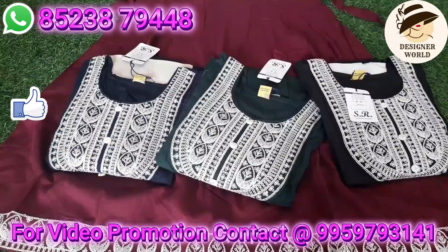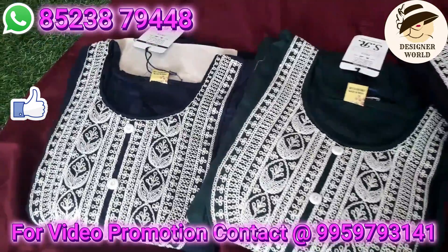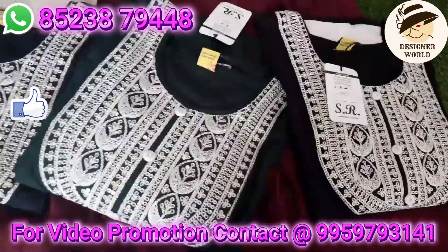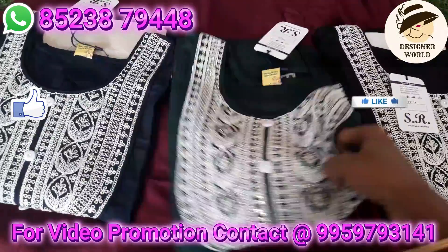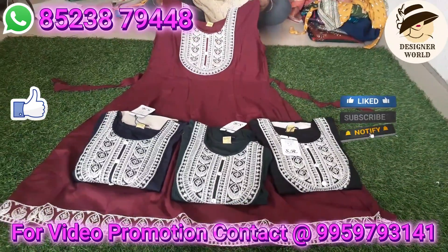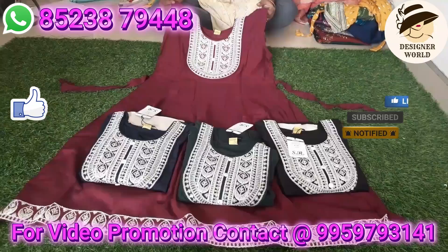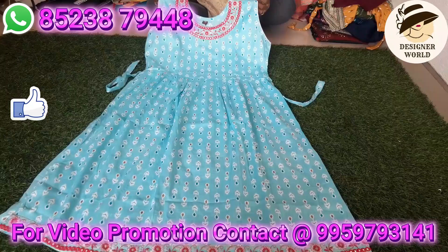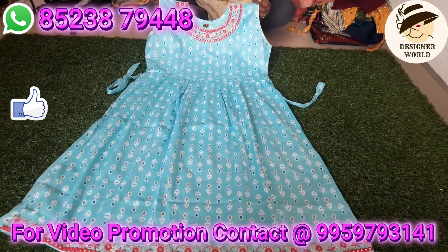If you have any questions, you can find the screen number or WhatsApp to place your order. Color combinations are available in the body. Size available is double XL free size. You can find the top of the clothes. Shopper details are in the description box.